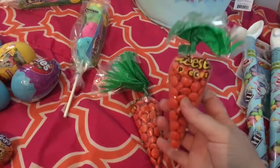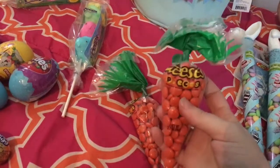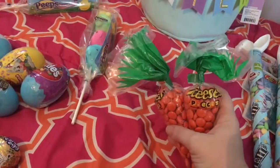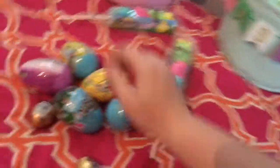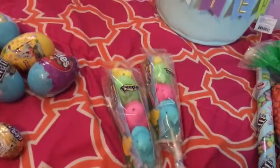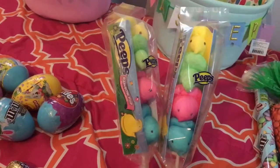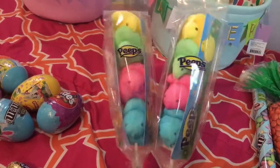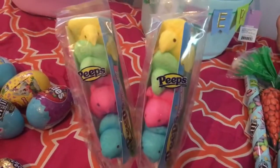Next, I think I got these every year as a kid — the little Reese's Pieces little carrot-looking things. I just thought they were cute so I grabbed those, and those were only $1 each. Also on the $1 each was these little Peeps on a Stick. I don't particularly like Peeps, but my kids like them, so I figured I would go ahead and get these for them. They're going to be really excited to see these in their basket.